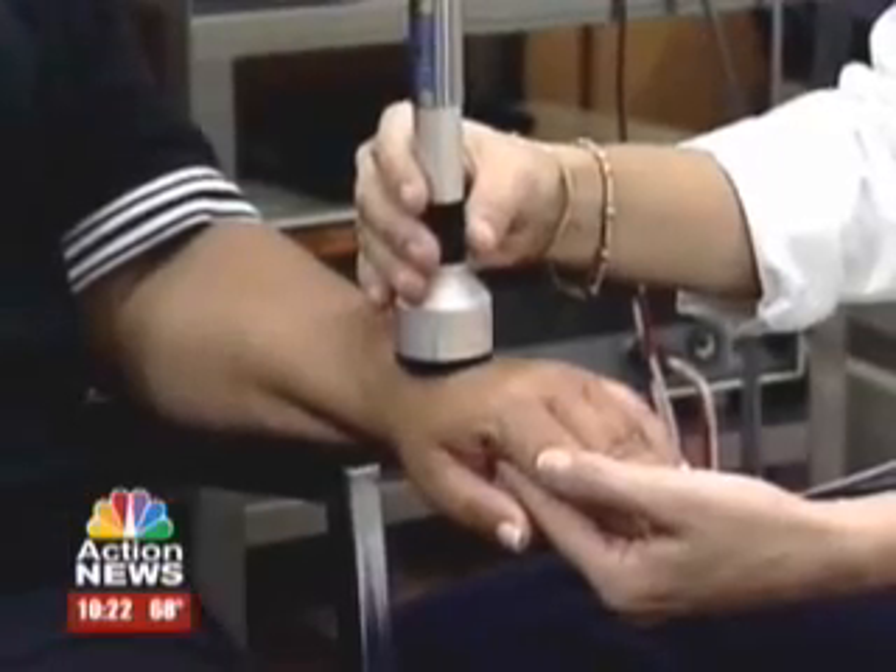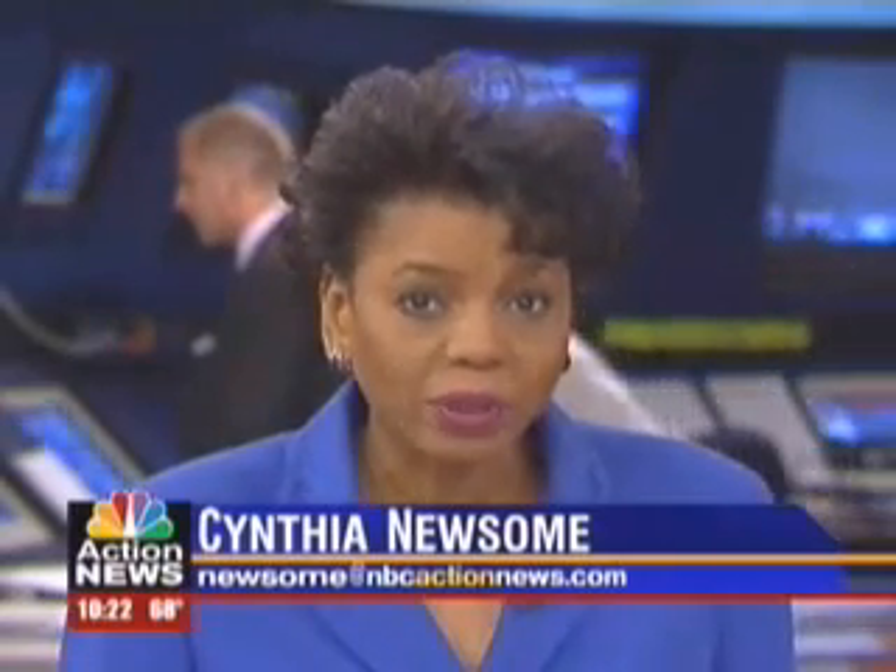Instead of surgery and a recovery time of six to eight weeks, this little red light is offering a new non-invasive alternative to debilitating pain. It is taking and using your own body to help heal the carpal tunnel. Patients are typically treated three times a week for four weeks.